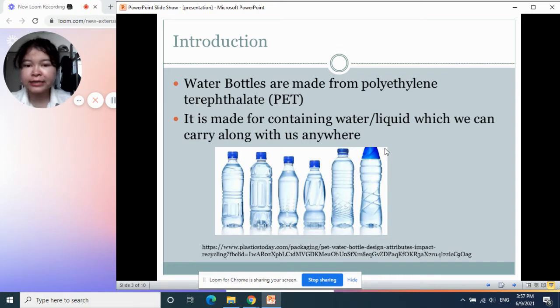But actually, there are some other polymers that can also be used to produce bottles. For example, polyethylene. The reusable bottles that people always use for jogging and exercise — those are made from polyethylene.